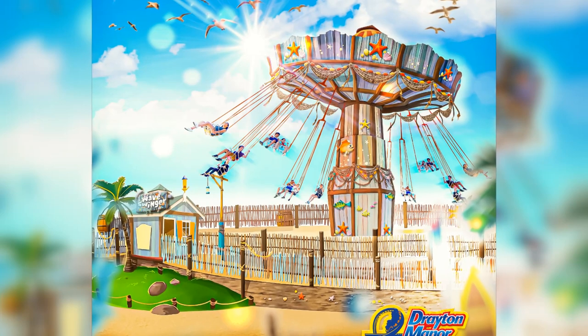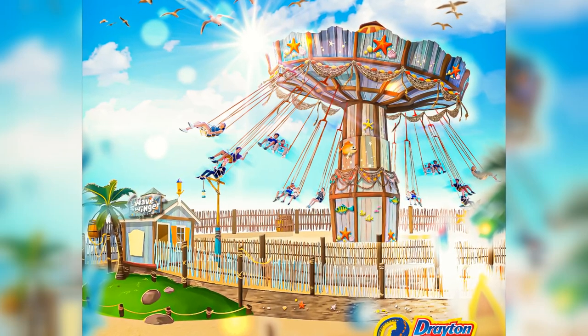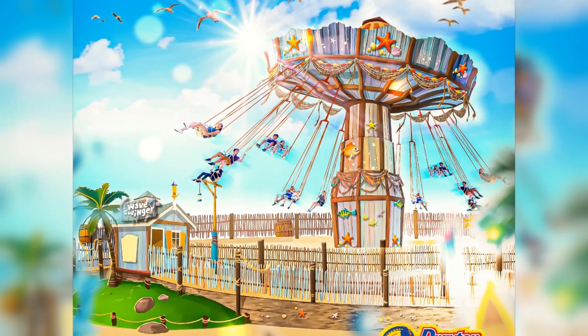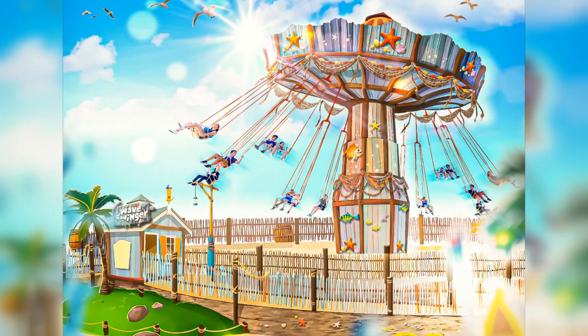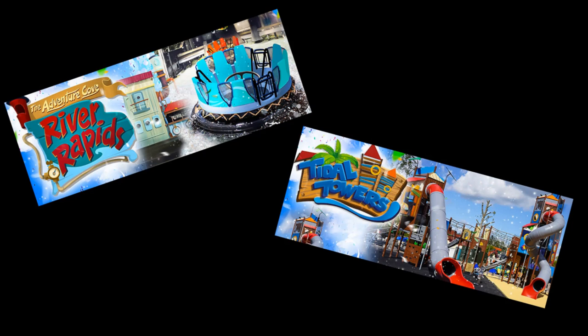This is a very exciting attraction and addition to their big brand new area. It's the first step in the plan of investments from the Looping Group, the brand new owners of Drayton Manor. We do know about two other attractions that will be involved in the area: the Adventure Cove River Rapids and also Tidal Towers, which is a brand new play area. It's going to be interesting to see exactly what the whole area is going to look like upon completion.